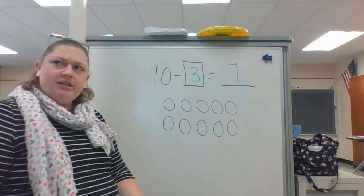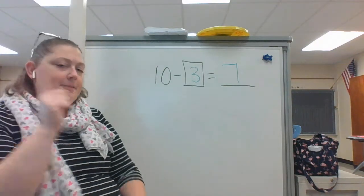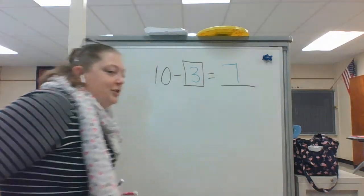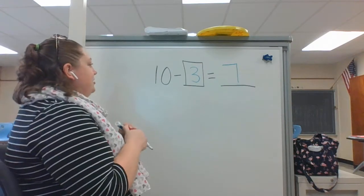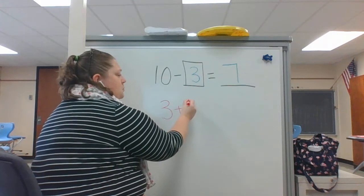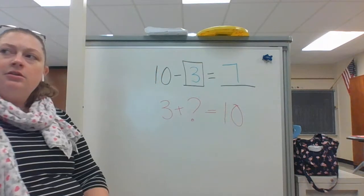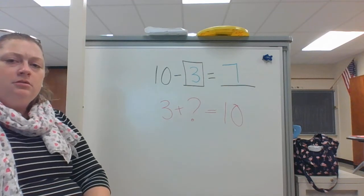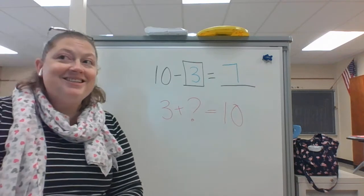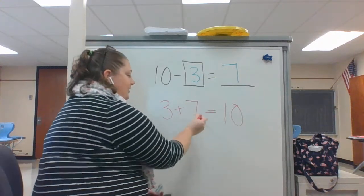I'm going to erase this because we've got this. Now when I said we want to think about what it might be as addition, if you don't know what I'm talking about, make sure you watch today's reading video. So I'm going to look at it as addition: three plus blank equals 10. What do you think goes in the blank? That's right — it is seven. Three plus seven equals 10.